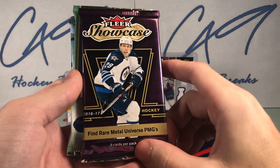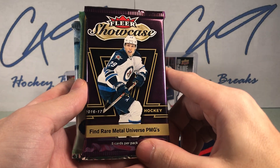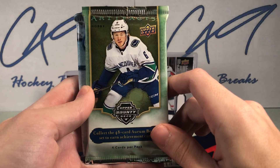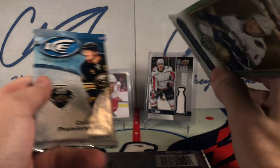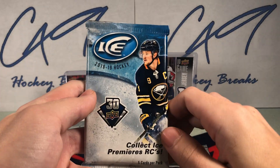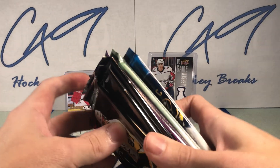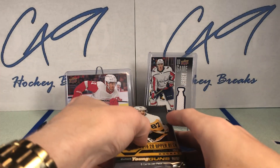Today we will start off with three packs of 1920 Series 1, a pack of 1617 Fleer Showcase, a pack of 1819 Artifacts, and finishing off with a pack of 1819 Ice. Let's dive into it.